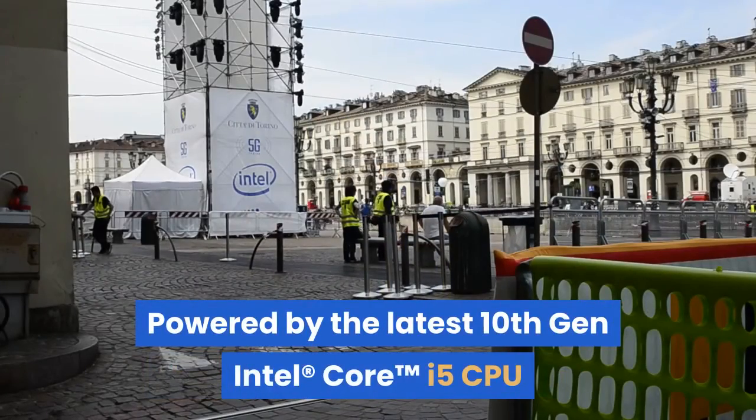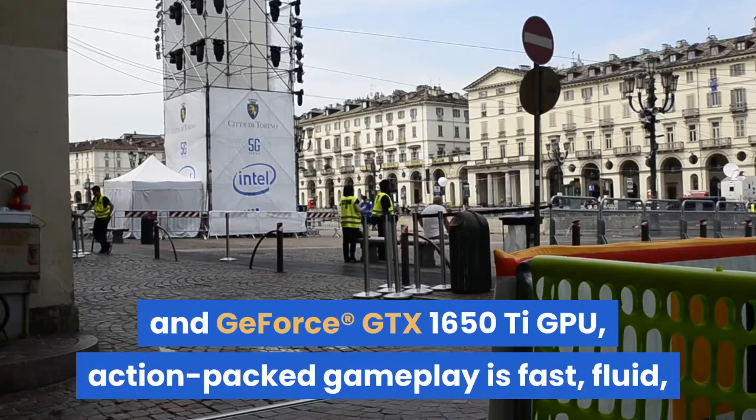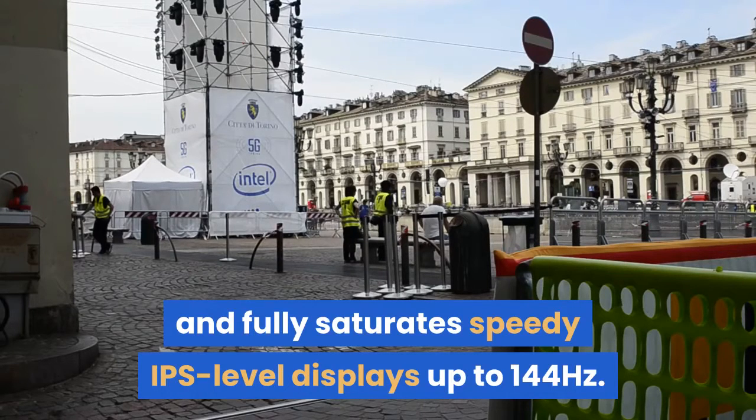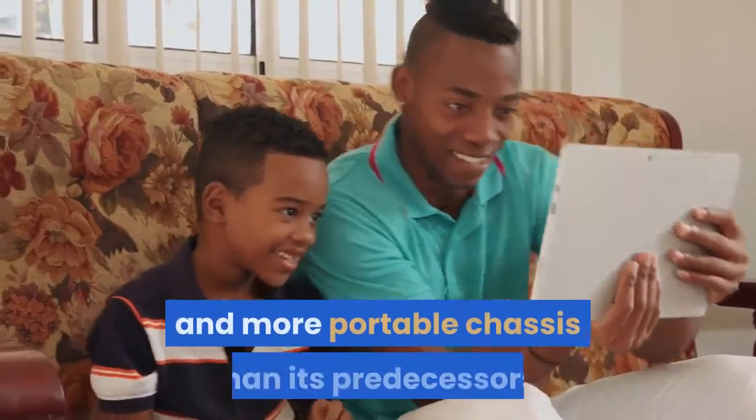Powered by the latest 10th Gen Intel Core i5 CPU and GeForce GTX 1650 Ti GPU, action-packed gameplay is fast, fluid, and fully saturated on speedy IPS-level displays up to 144Hz, even while boasting a smaller and more portable chassis than its predecessors.